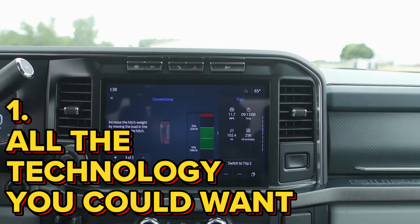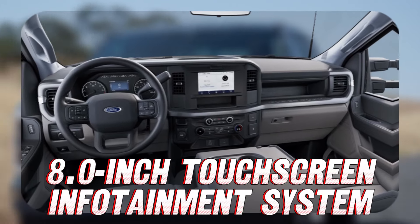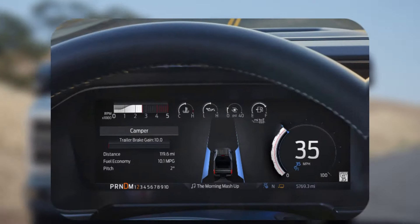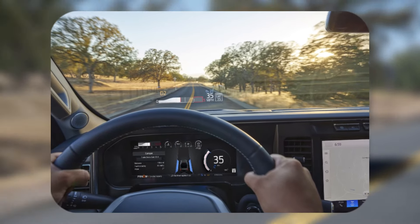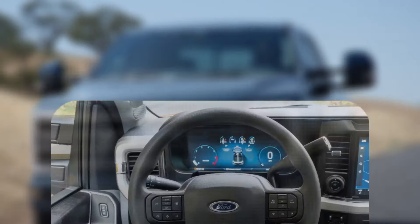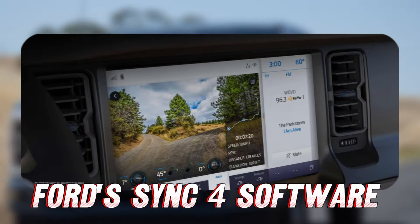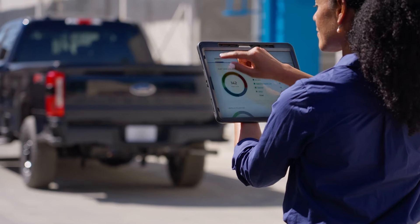The base XL trim of the Ford Super Duty comes equipped with an 8.0-inch touchscreen infotainment system, providing a decent level of tech right from the start. Higher trims offer a more impressive 12.0-inch display, and you can opt for a reconfigurable 12.0-inch digital gauge cluster. The infotainment system is easy to navigate, with large volume and tuning knobs and additional physical buttons on the steering wheel. The rest of the lineup benefits from a 12.0-inch touchscreen running Ford Sync Force software, which includes wireless Apple CarPlay and Android Auto as standard.